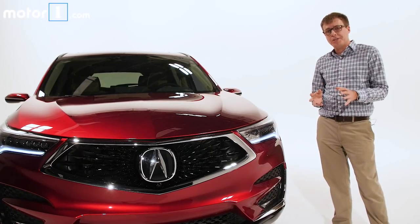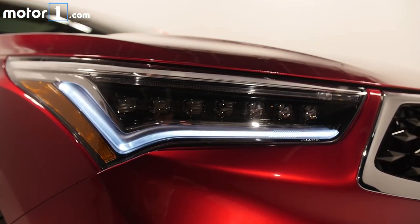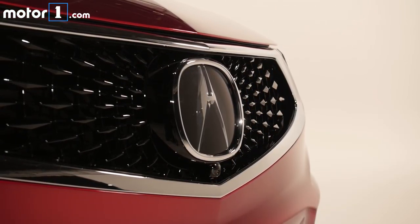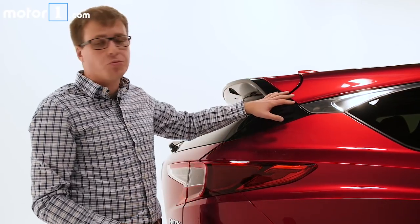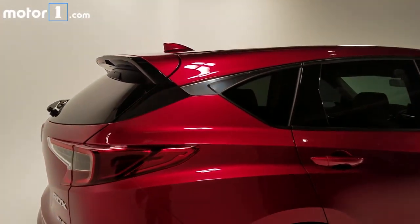The new design is really fresh and athletic. Up front it starts with these new dual-eye LED headlights, as well as a version of the diamond pentagon grille that we've come to expect on a lot of new Acura designs. And around back, this floating roofline treatment really complements the sleeker roofline and trunk spoiler.